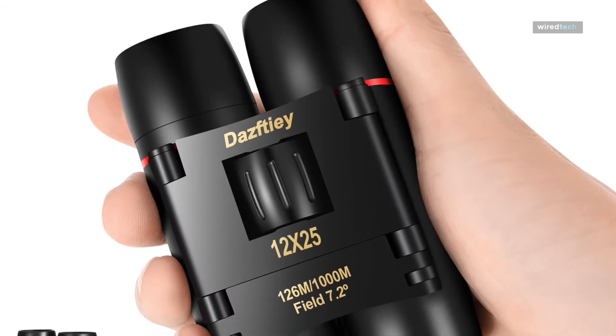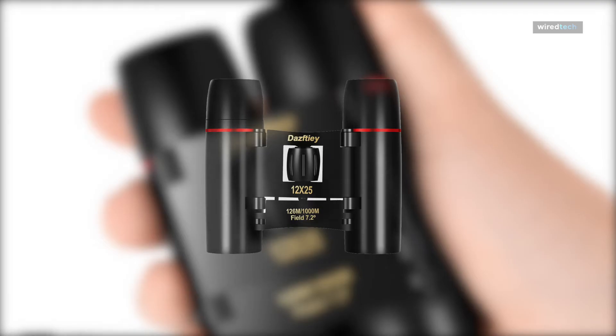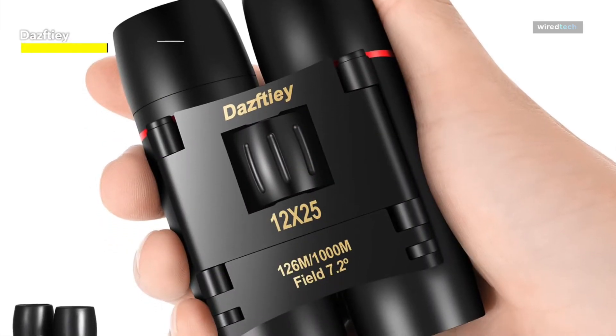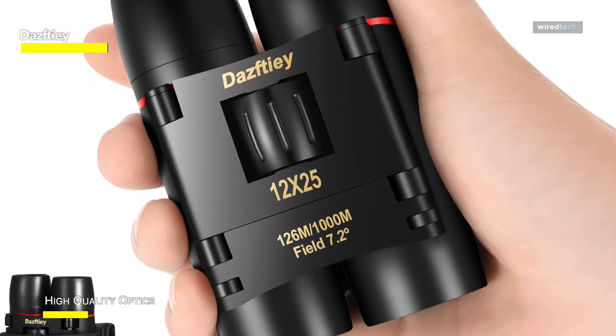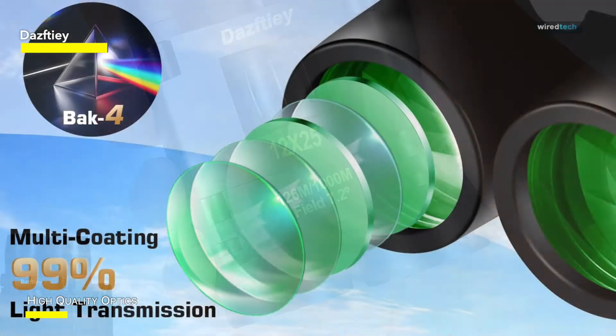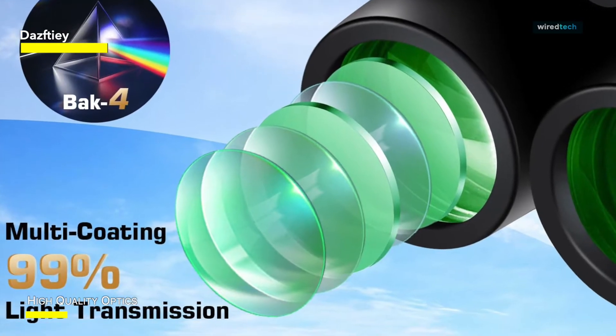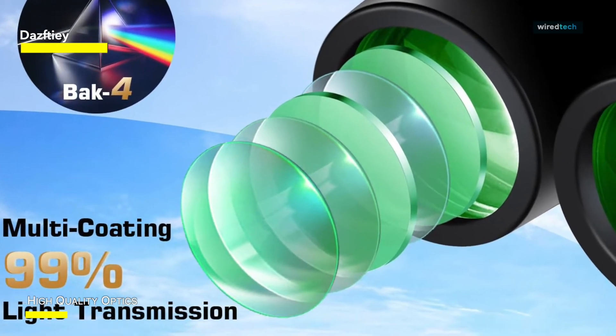With a 12x magnification that produces brighter, clearer images with accurate color reproduction, these adult high-powered binoculars are constructed from premium BAK-4 prisms and completely coated FMC optics. High magnification and high clarity could provide an exceptional field-of-view experience. Unlike traditional large-structure telescopes, it is easier to carry around and more compact than a cell phone.